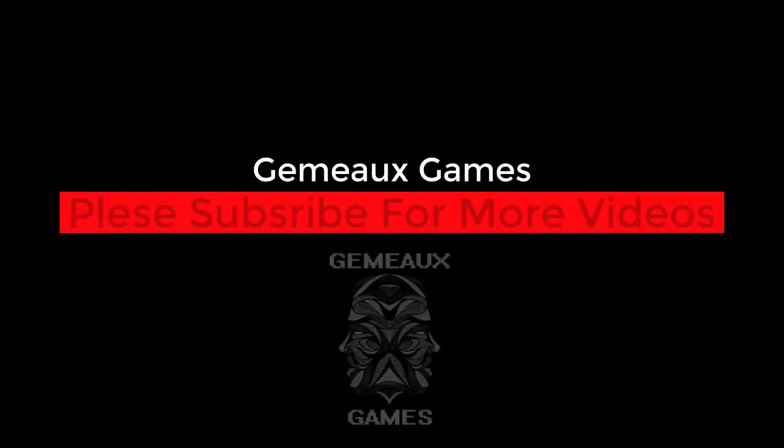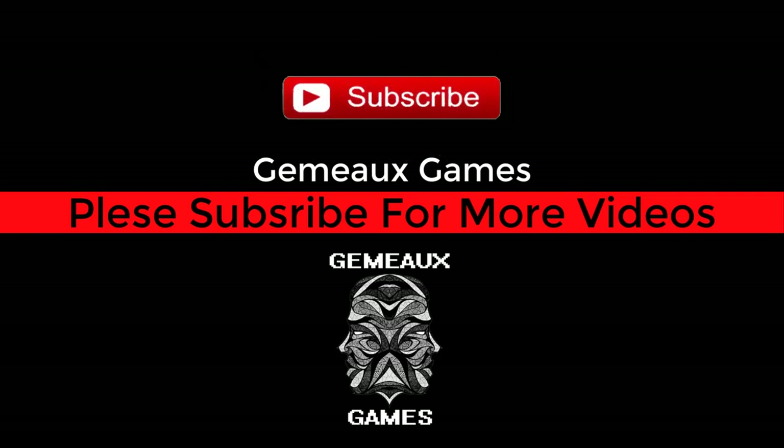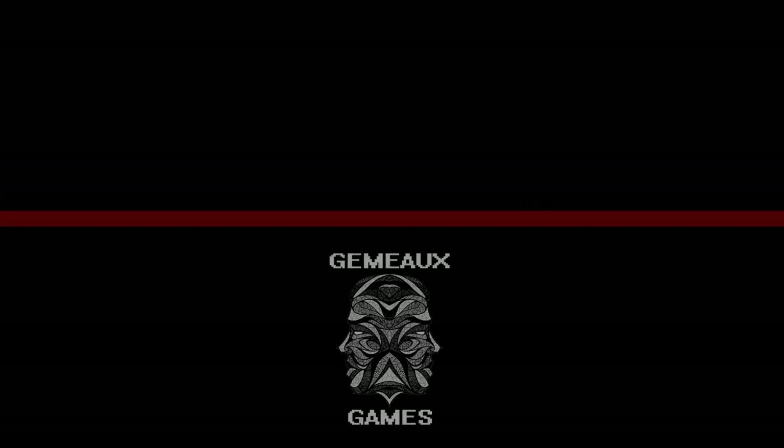Thanks for watching our video. Clicking the like button is the best way you can help us and show your appreciation — we'd really be grateful for that. Don't forget to subscribe to our channel for more videos. We'll see you guys next time.